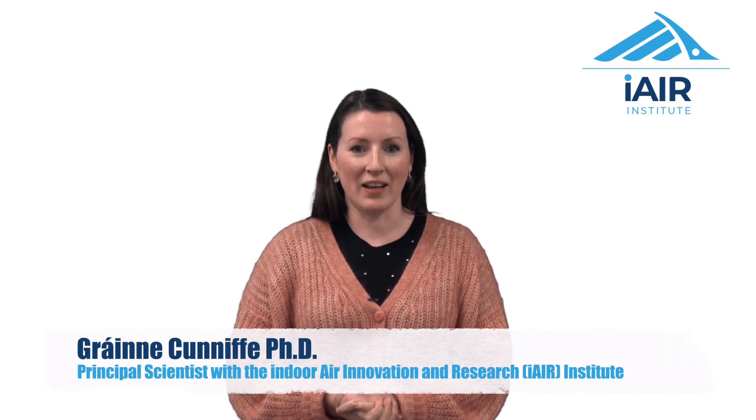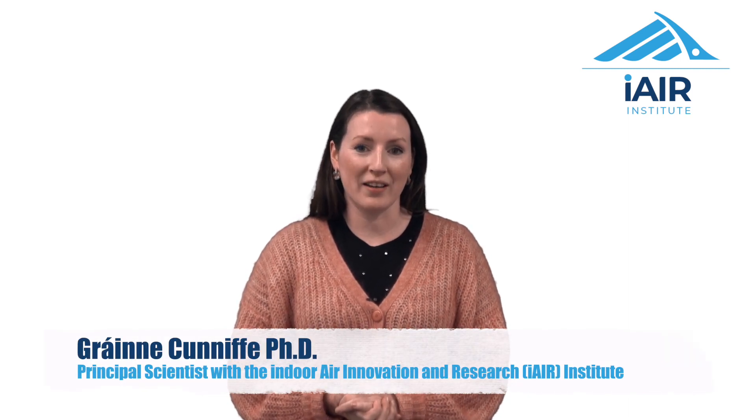Hi everyone, my name is Grainne Caniff and I am a Principal Scientist with the Indoor Air Innovation and Research, the iAir Institute. Our mission is to make the United Nations' human right to breathe clean air a reality.